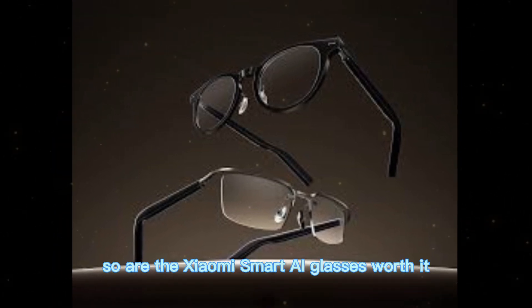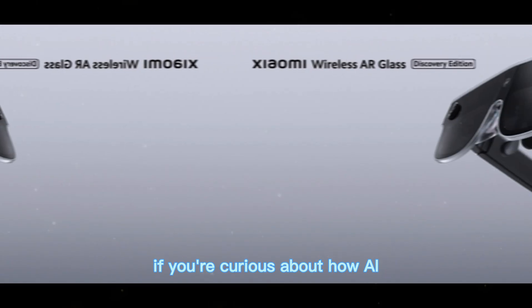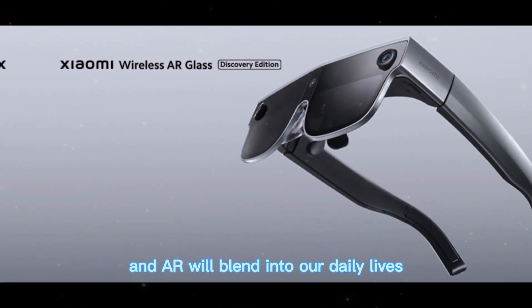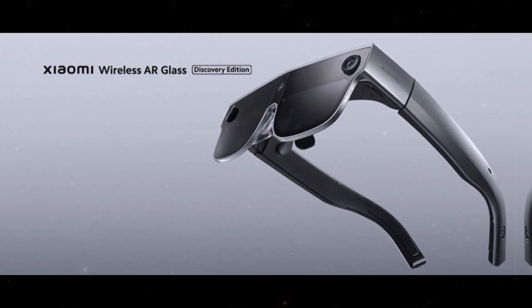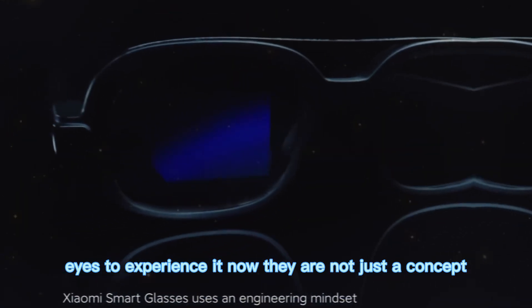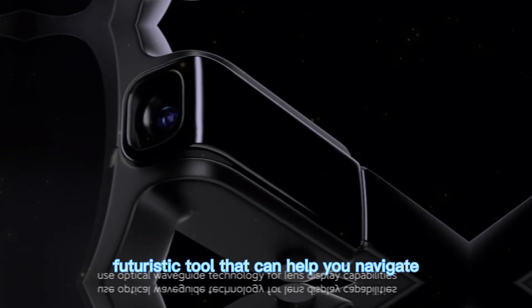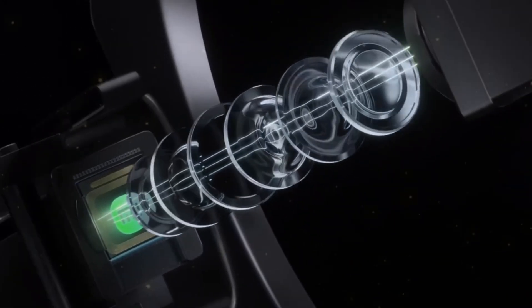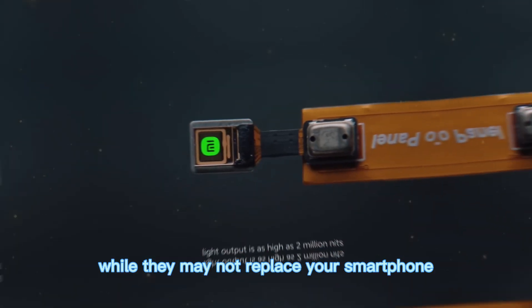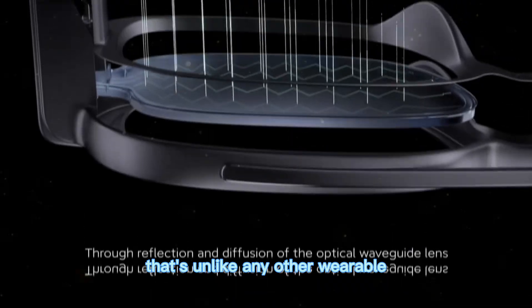So, are the Xiaomi Smart AI Glasses worth it? If you're curious about how AI and AR will blend into our daily lives, these glasses are one of the best ways to experience it now. They are not just a concept — they are a functional, futuristic tool that can help you navigate, learn, and connect in new ways. While they may not replace your smartphone, they offer a unique experience that's unlike any other wearable today.